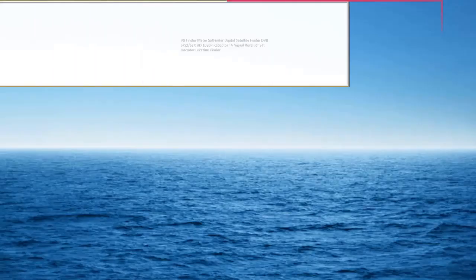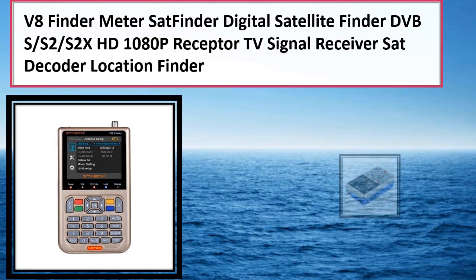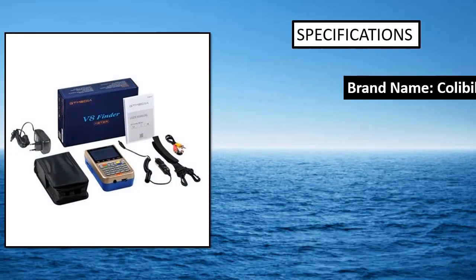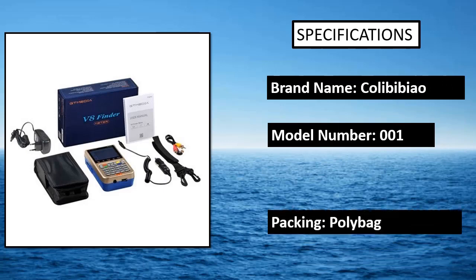Number 4: Starin Satellite Finder. Have you been searching for a TV signal finder that will provide you with an excellent and optimal signal? Then the Starin Satellite Finder should be the way you are looking for. If you often miss satellite signals, the Starin Compass Satellite Angle Finder will assist you in avoiding those technological issues.